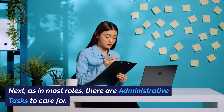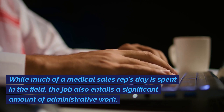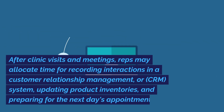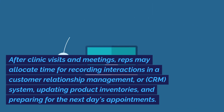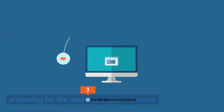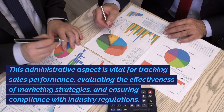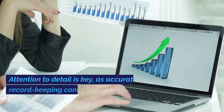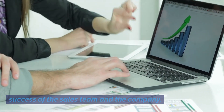Next, as in most roles, there are administrative tasks to care for. While much of a medical sales rep's day is spent in the field, the job also entails a significant amount of administrative work. After clinic visits and meetings, reps may allocate time for recording interactions in a customer relationship management, or CRM, system, updating product inventories, and preparing for the next day's appointments. This administrative aspect is vital for tracking sales performance, evaluating the effectiveness of marketing strategies, and ensuring compliance with industry regulations. Attention to detail is key, as accurate record-keeping contributes to the overall success of the sales team and the company.